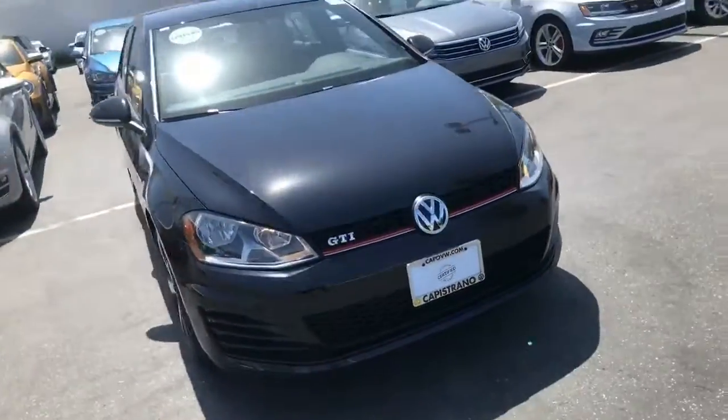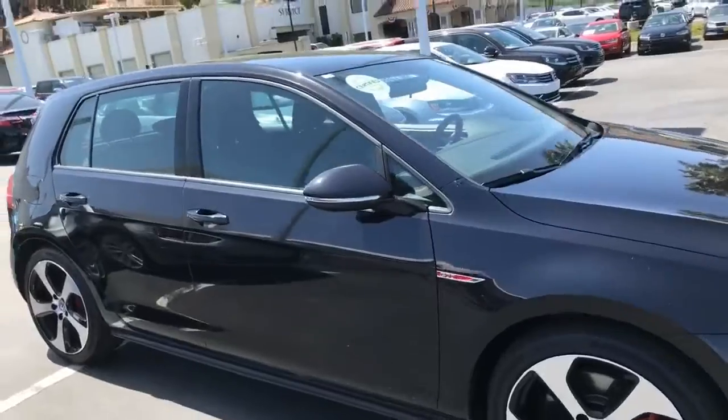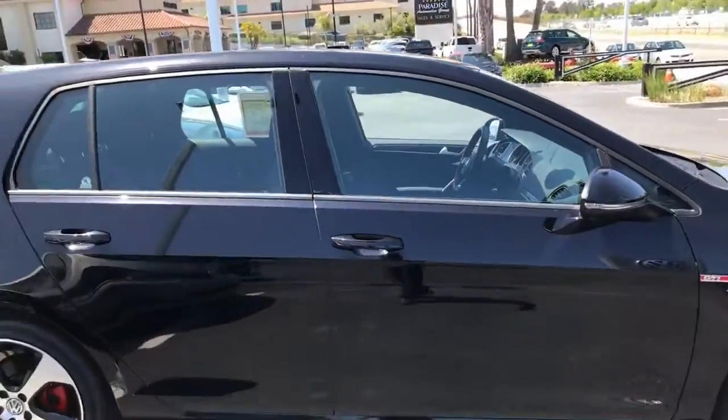GTI. Let me show you the interior. Oops, that door is locked, so I'm going to go around to the other side. Sorry about that.